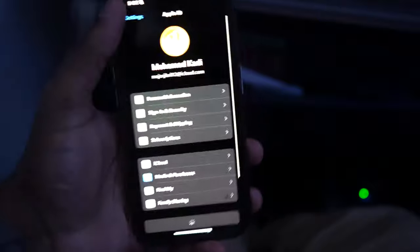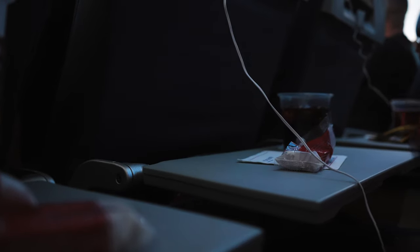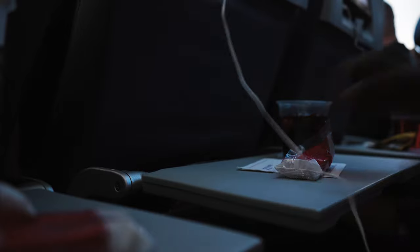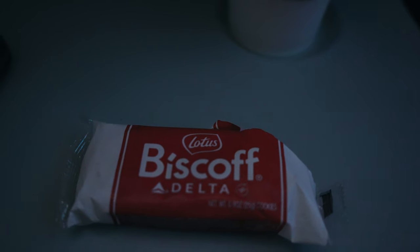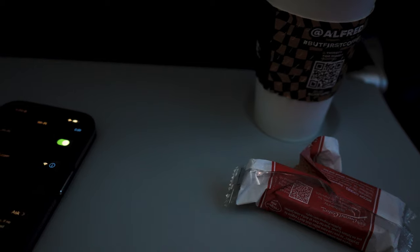The in-flight service on Delta is always on point. This afternoon flight includes a snack selection, and while it's simple, it hits the spot. Friendly crew, great service — what more could you ask for?